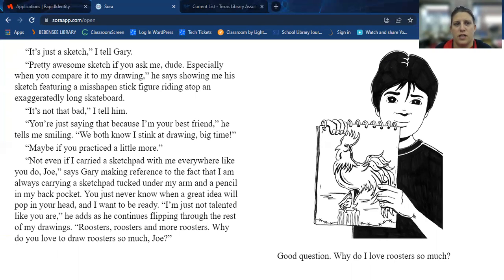His sketch features a misshapen stick figure riding atop an exaggeratedly long skateboard. "It's not that bad," I tell him. "You're just saying that because I'm your best friend," he tells me, smiling. "We both know I stink at drawing big time." "Maybe if you practice a little more." "Not even if I carried a sketch pad with me everywhere like you do," says Gary, making reference to the fact that I am always carrying a sketch pad tucked under my arm and a pencil in my back pocket.